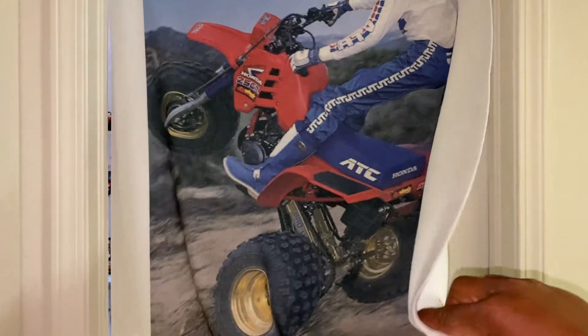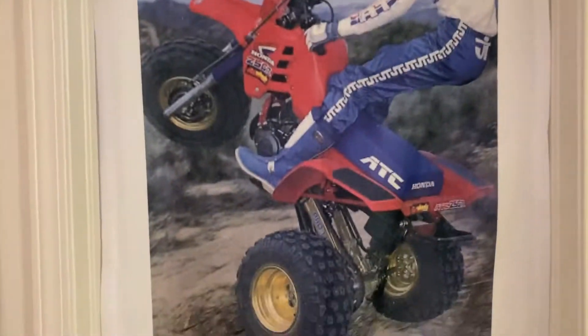That's a blanket that I had custom imprinted. I hung it under the door so I could show you guys. It's a blanket — very nice quality and all.